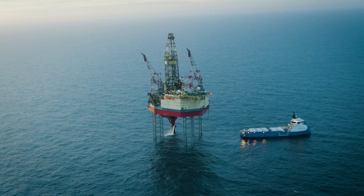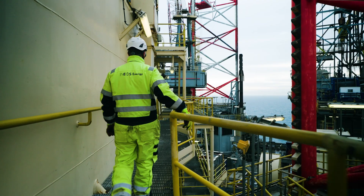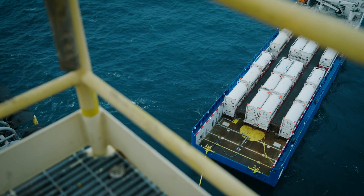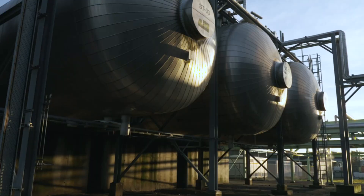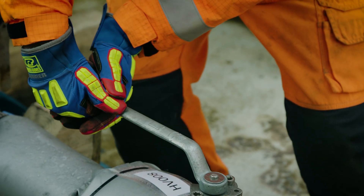Deep in the North Sea, Project Greensand is helping to shift the course of climate change. For the first time in history, a cross-border carbon capture and storage project is testing all three stages of the process to capture, transport and permanently store CO2.